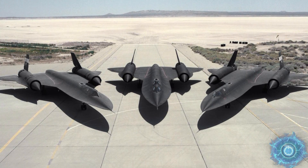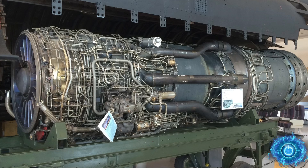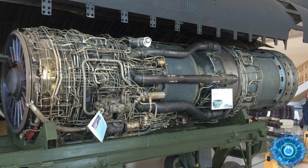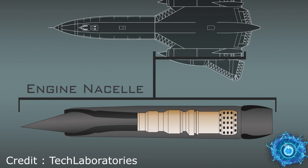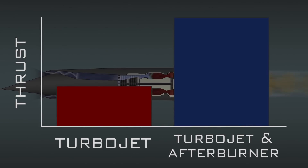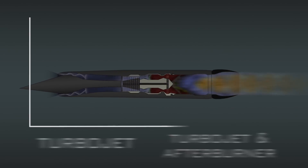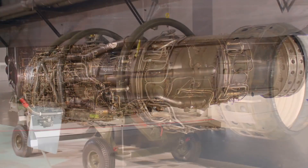The Pratt & Whitney J58 turbojet powered one of the most iconic aircraft in the world. Designed in the late 50s, the original variant faced conventional jet engine limitations above Mach 2, such as high inlet and exhaust temperatures along with an inbound shockwave. Just like any other turbojet, air runs through a compressor, is combusted, and this drives a turbine. An afterburner can also be added for extra speed, but this utilizes a lot more fuel and cannot sustain high speeds for long periods of time, so a different design was utilized in the J58.